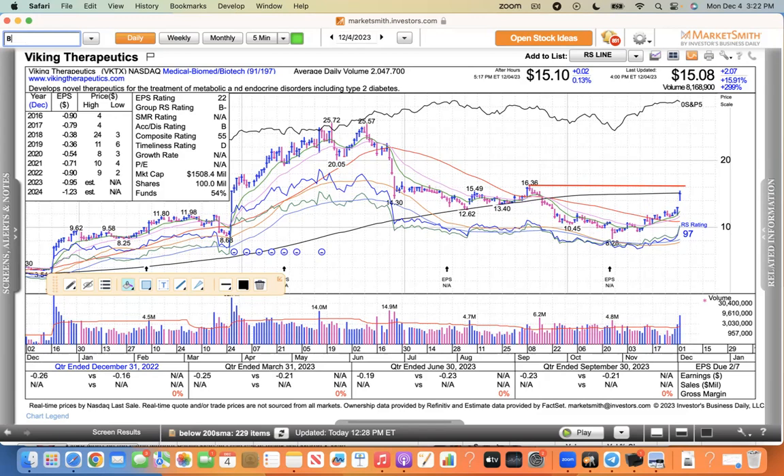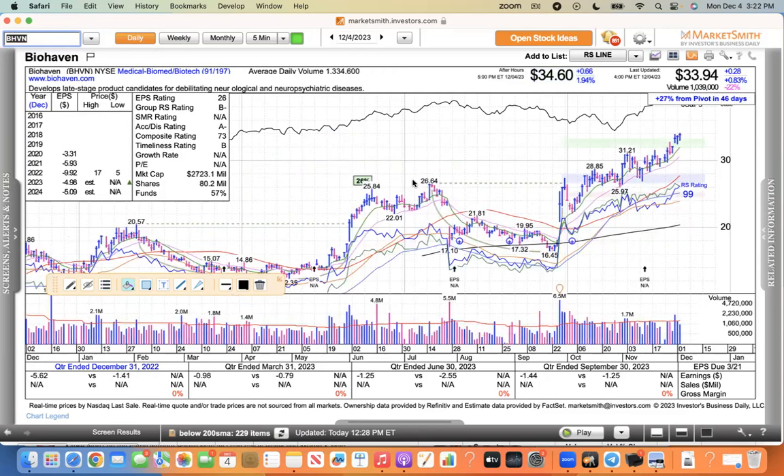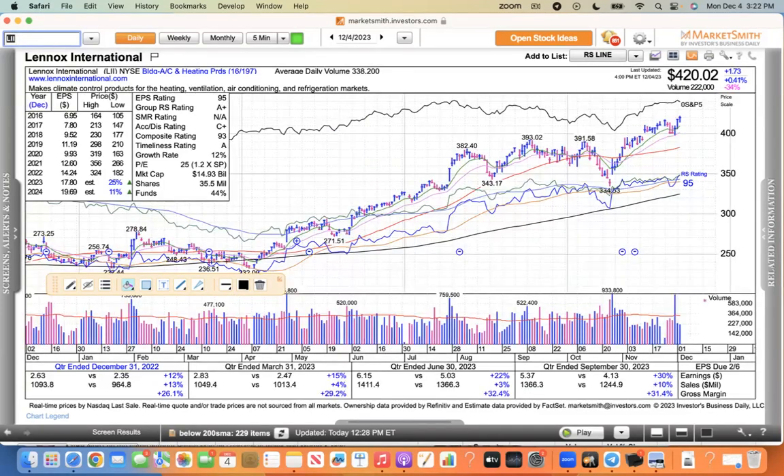The last biotech is Biohaven — this is a Pfizer spinoff. They bought it, spun it off immediately, and it's had success, making a new high today. Now I'm going to go to the home builders, industrials, and the HVAC companies because they're back in vogue again.